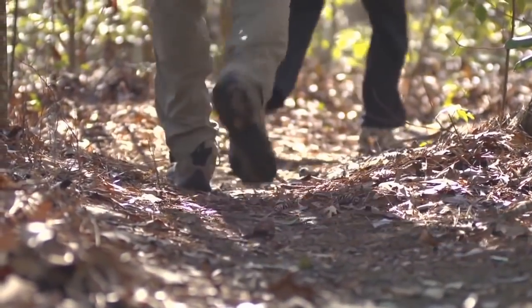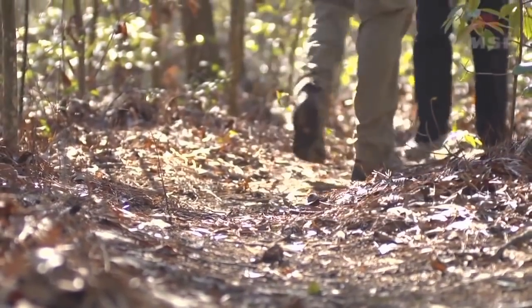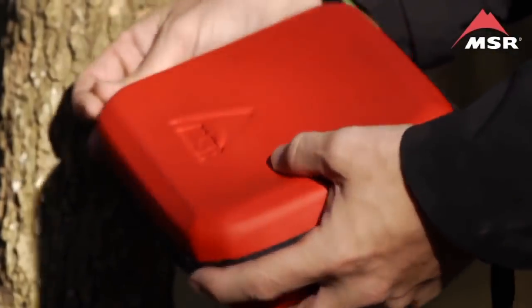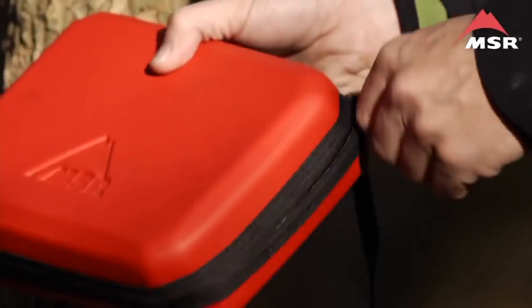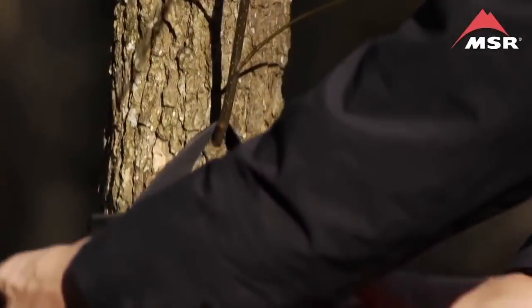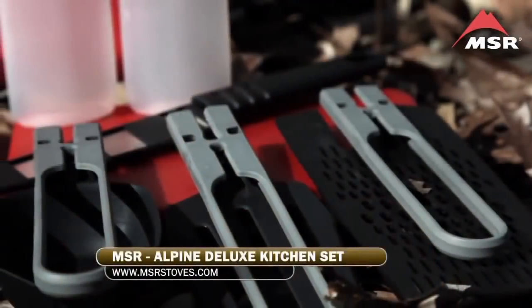Just because you're packing light, it doesn't mean that you have to leave convenient kitchen tools at home. This is where the Alpine Deluxe Kitchen Set comes in — MSR's most comprehensive kitchen set of tools. The protective zippered case is easy to hang anywhere, and inside you'll find all sorts of practical tools.